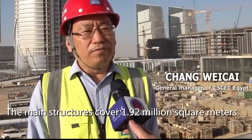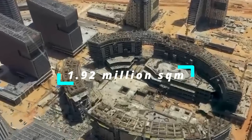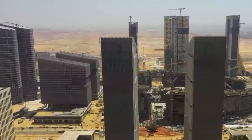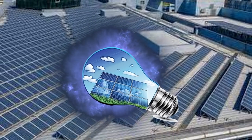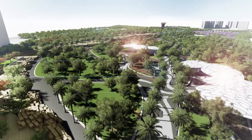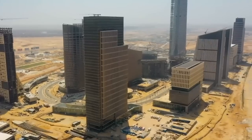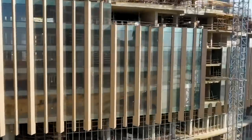CSCEC Egypt General Manager Chang Wai Kai said the main structures of all 20 buildings, covering a total area of 1.92 million square meters, have now been completed. The city is being designed as a high-tech model for Egypt's future: control centers will monitor infrastructure and security electronically, roofs will be covered in solar panels, payments will be cashless, and 15 square meters of green space are allocated per inhabitant. The four-year CBD project, started in May 2018, will be completed by the end of 2022 and gradually handed over to the Egyptian side from early 2023.